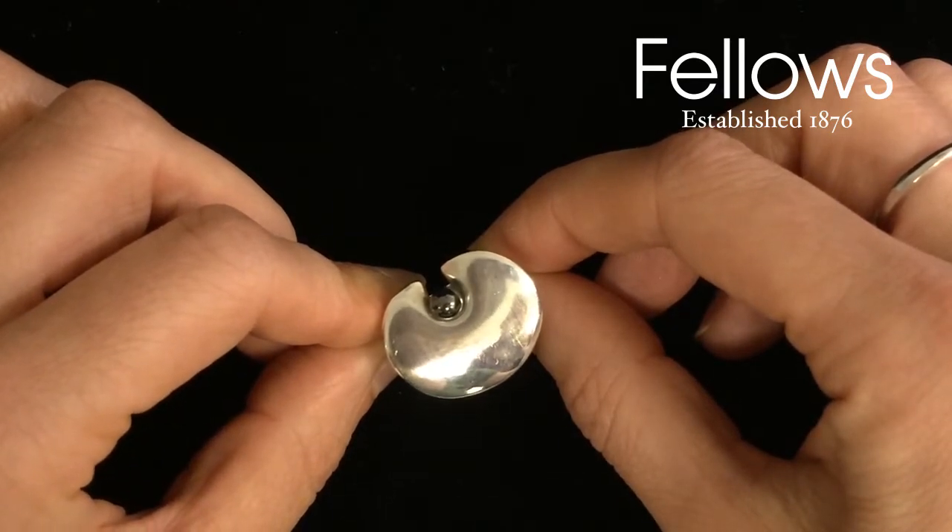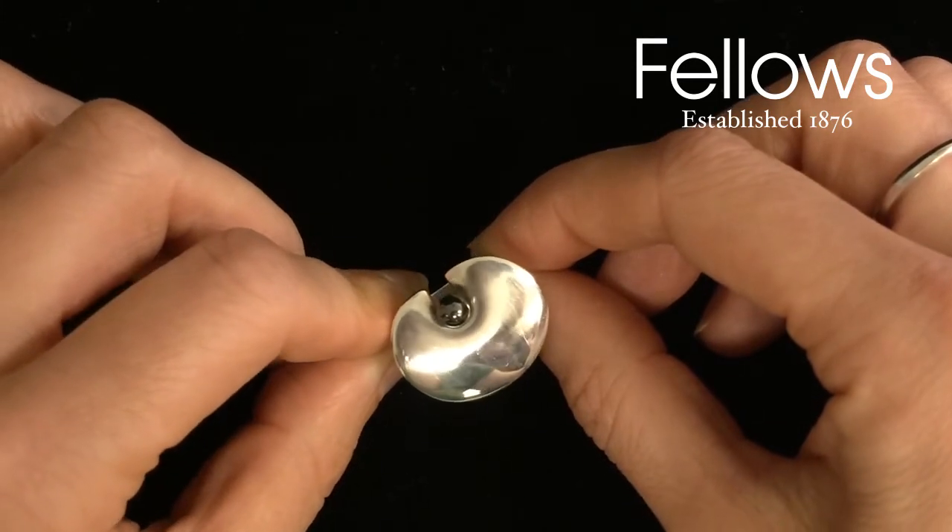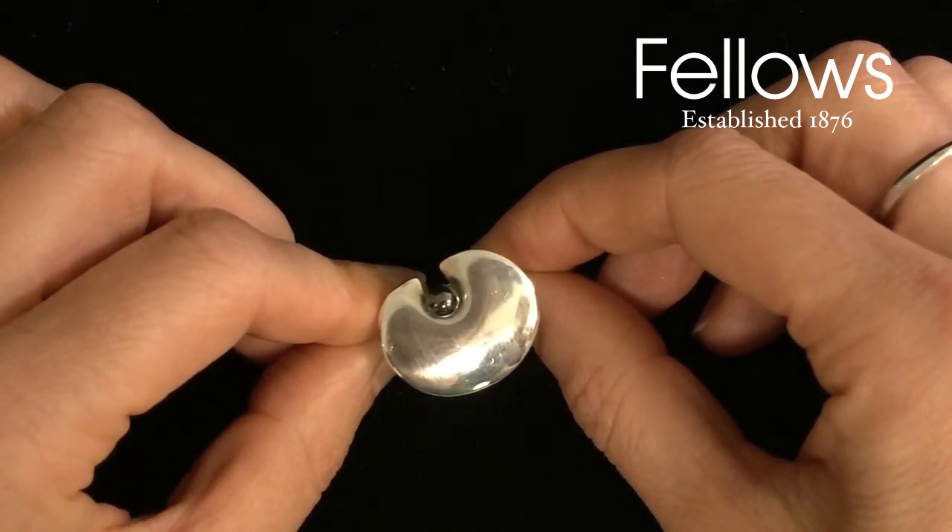She didn't limit herself to one discipline and dabbled in cabinet making, tableware, textiles and jewellery, producing over 150 works for George Jensen, mainly jewellery.